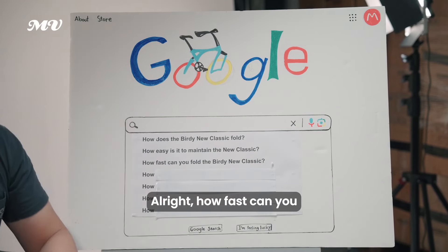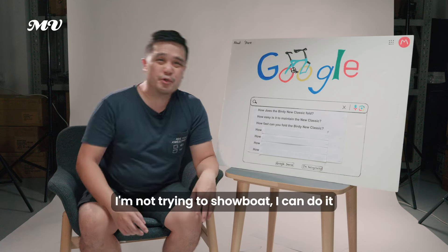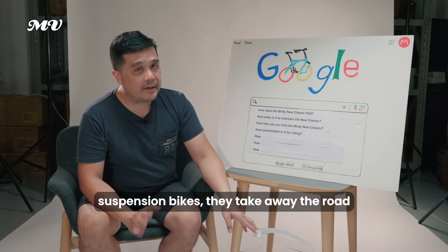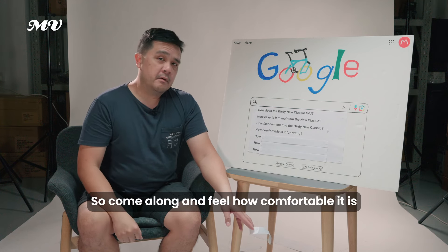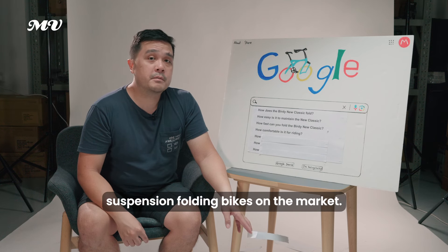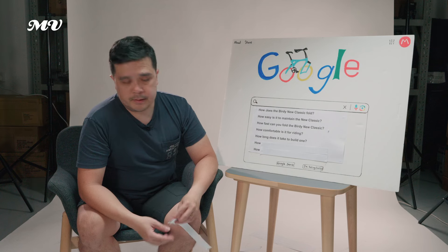How fast can you fold the Birdie Neoclassic? Generally people fold and unfold in about 15 seconds — I can do it in about half that time. How comfortable is it for riding? The Birdie bikes are full suspension, taking away road impacts and jarring. Come along and feel how comfortable it is on a test ride — we encourage you to test ride before you buy. It's one of the most comfortable full suspension folding bikes on the market.